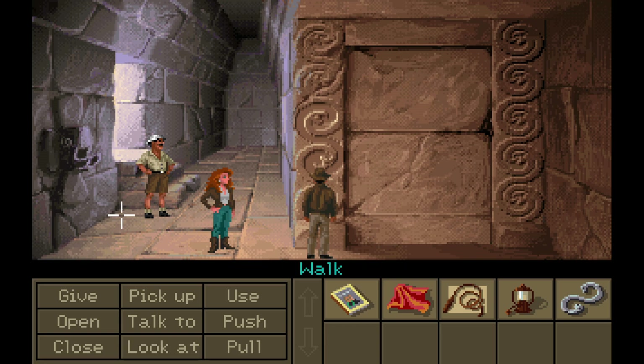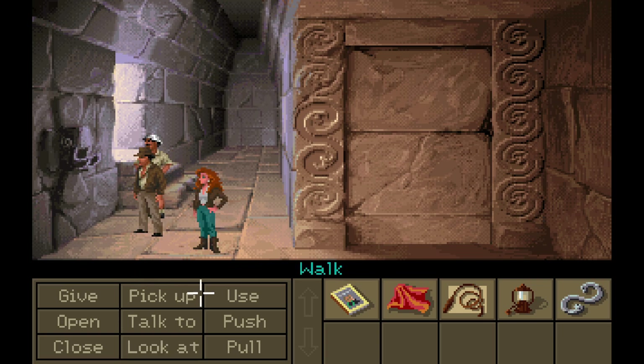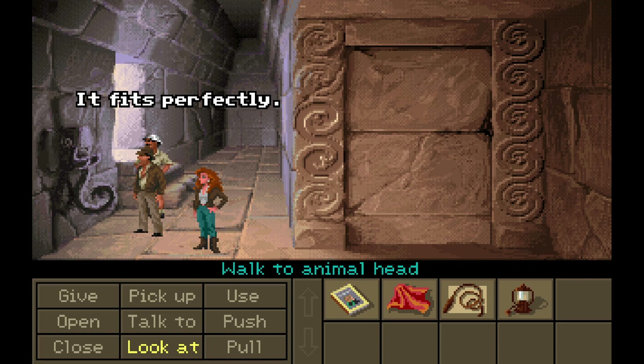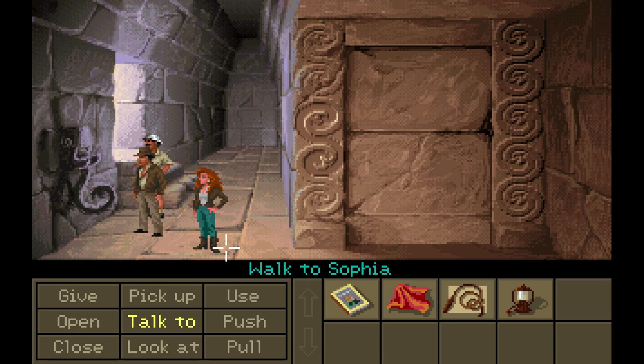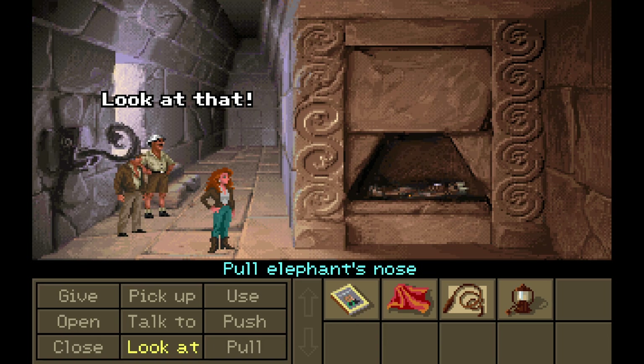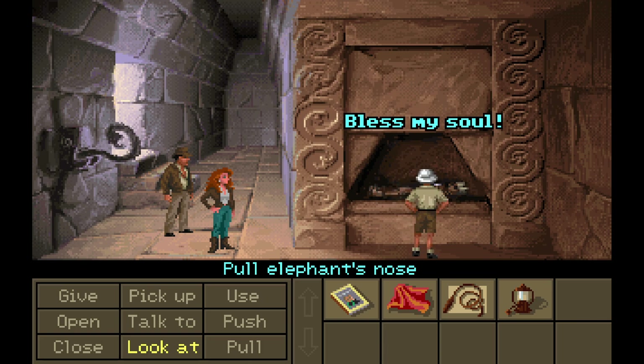Well, we do have this animal head over here. Looks like it could use a nose. It fits perfectly. Now it looks kind of like an elephant. Amazing! That's very odd in South America. Can we use it? That doesn't seem to work. Can we pull it? Pull elephant's nose. I do like to pull noses. Look at that! Astonishing! Bless my soul. The tomb of an Atlantean king!